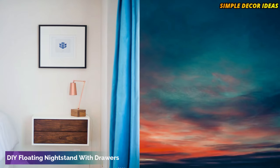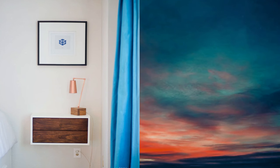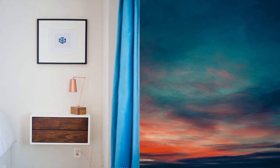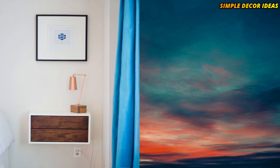5. DIY floating nightstand with drawers. Yes, you can have a floating nightstand with drawers. It's everything you could want from a nightstand, without the base or legs that inevitably take up room.